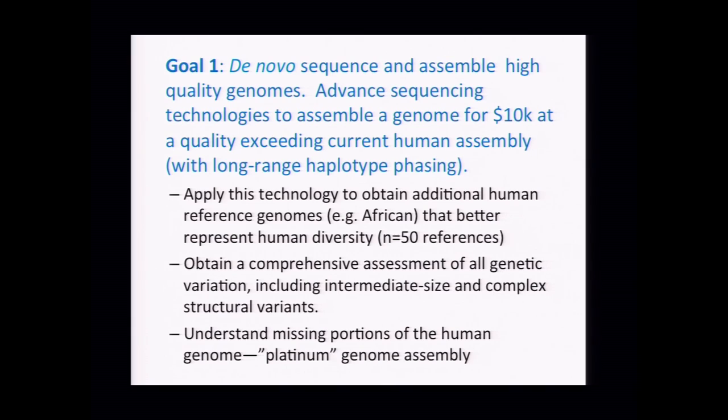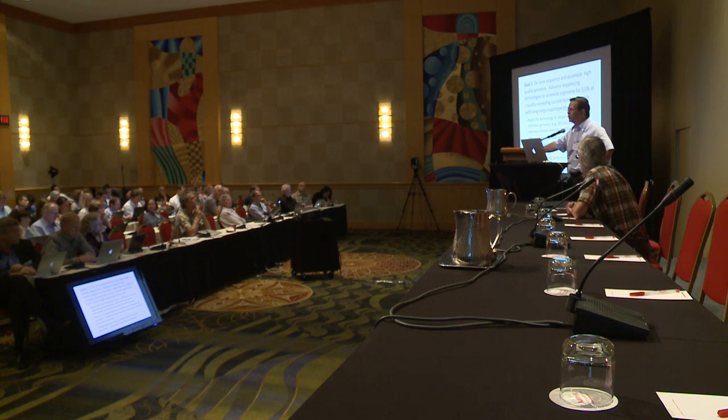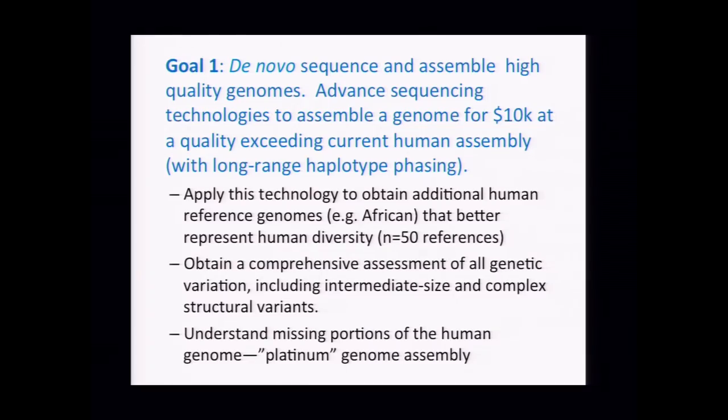This would give us a comprehensive view of genetic variation in the sweet spot we currently can't access well. As a member of the structural variation working group for the 1,000 Genomes project, we are not particularly good at detecting inversions, detecting insertions, and we are terrible at complex structural variation within segmental duplications. If we had 50 high-quality continental reference genomes — Africans, Asians, Amerindians, Europeans — we'd have the first truly comprehensive view. Recent statistics suggest that between 50 and 5,000 base pairs, we are missing 62 percent of deletion variants and 90 percent of insertion variants. If we think we completely understand variation in the human genome, we are really mistaken.